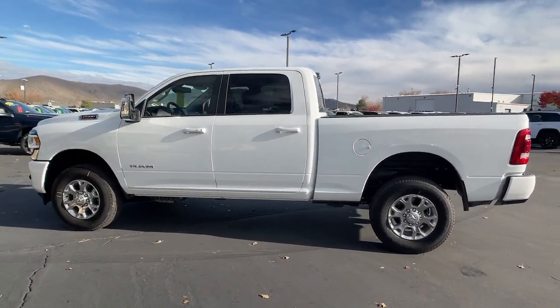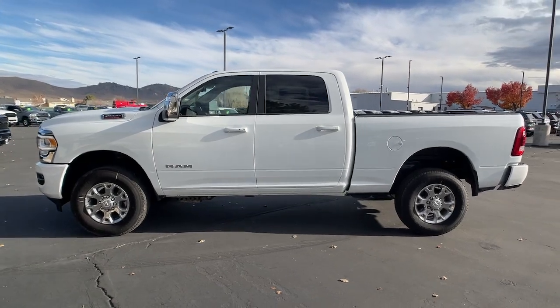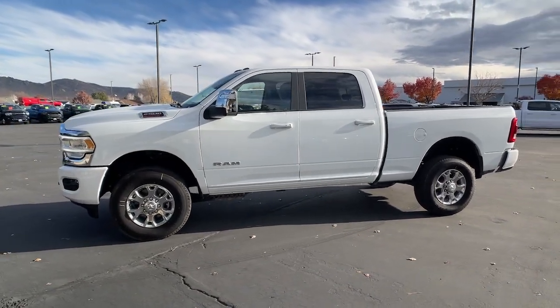Bed liner, satellite radio, 8-cylinder engine, heated mirrors, premium sound system.